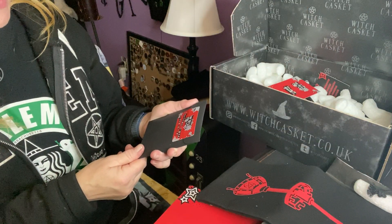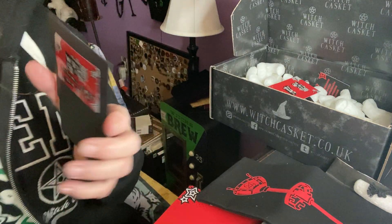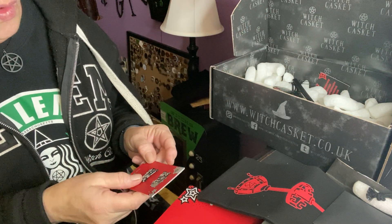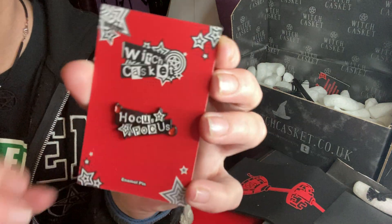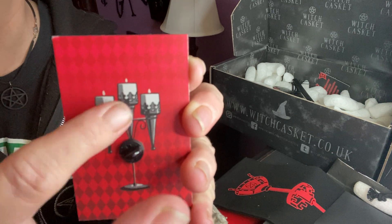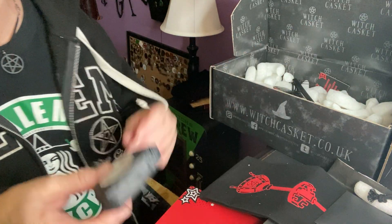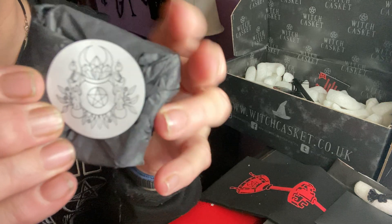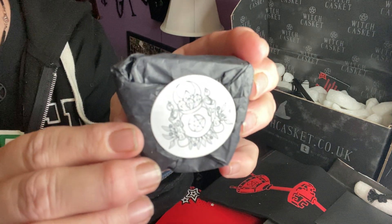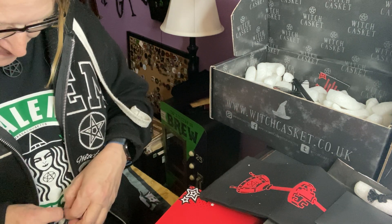Then we have Witch Casket Christmas Blend loose leaf tea. Most people get this before Christmas — being in the United States during the holidays, the postman could not handle the shipment. Oh, this is really cute — the pin! Hocus Pocus, very cool. Everything is designed, which is so awesome. Then we have something different — a beautiful pentacle sticker. It looks like candles on the side with moons and crystals, a very beautiful sticker. I wonder what's in here — I don't want to rip the sticker and I'm not going to.